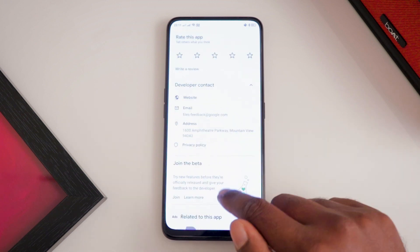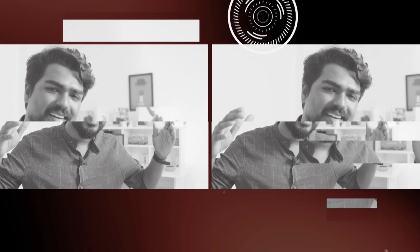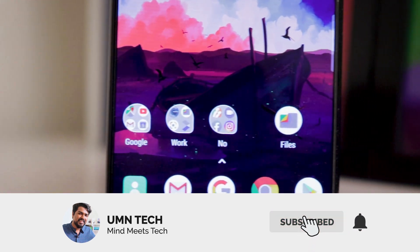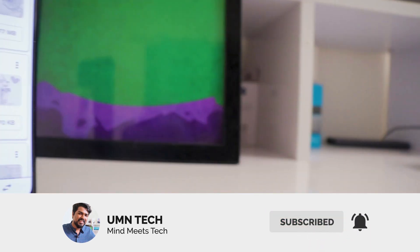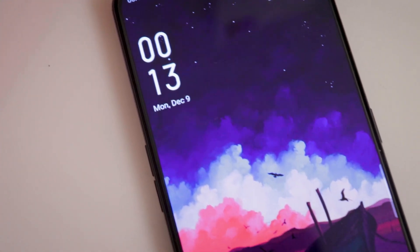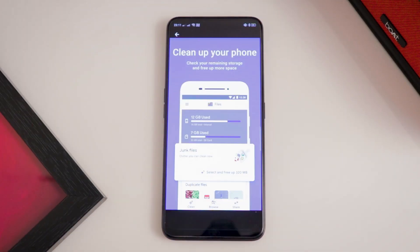Called Files by Google. Google launched an app called Files Go a few years back, and this app was well received by Android users. Hence last year they came up with a rebranded, redesigned version called Files by Google.